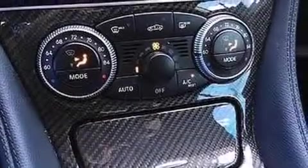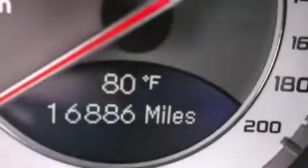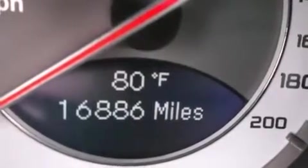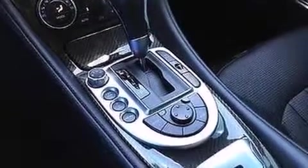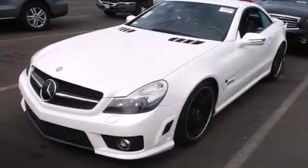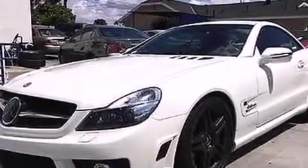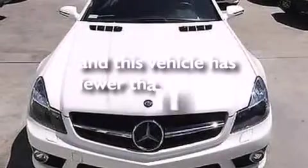Additional features include convertible rollover protection, Xenon headlights, a tire pressure monitoring system, heated washer fluid, aluminum wheels, an auto-dimming rear view mirror, aluminum door sills, front multi-stage airbags, air conditioning, a HomeLink feature, a rear window defroster, rain sensing windshield wipers, and this vehicle has less than 17,000 miles.